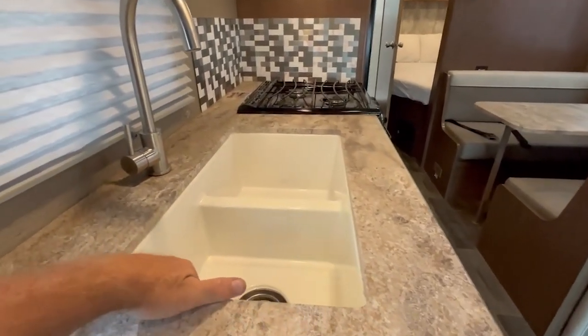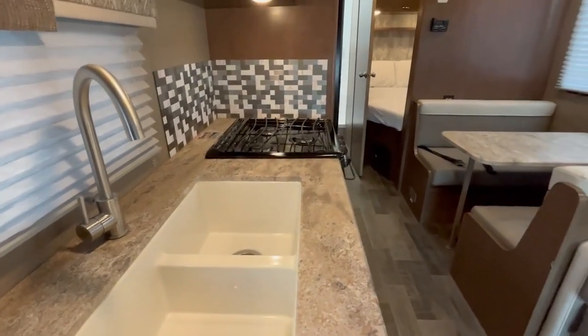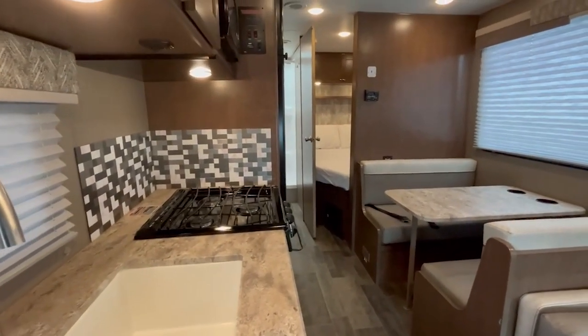And if you notice, look at how deep the sinks are. I love these sinks. Winnebago makes a beautiful vehicle — nice decor, nice design.